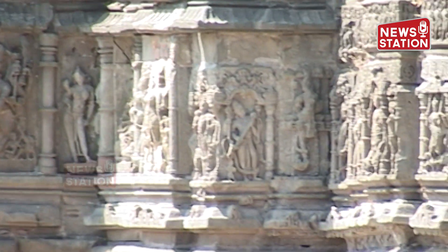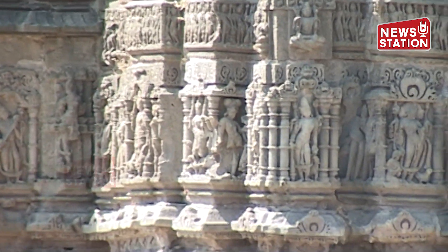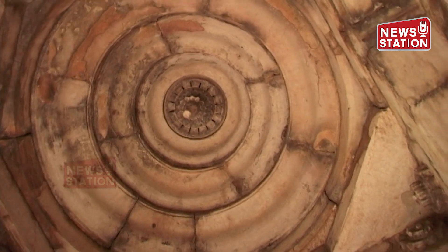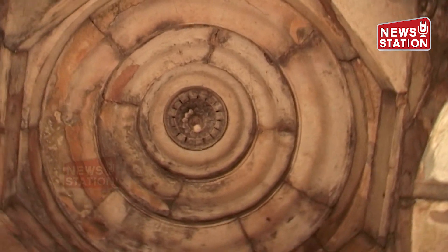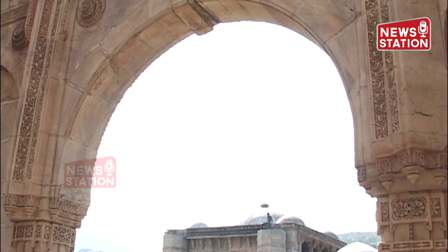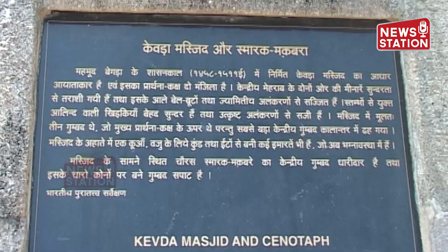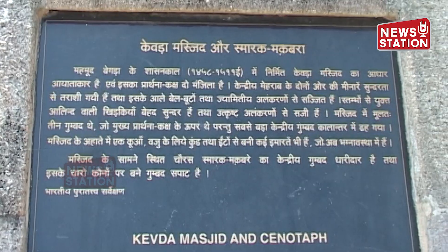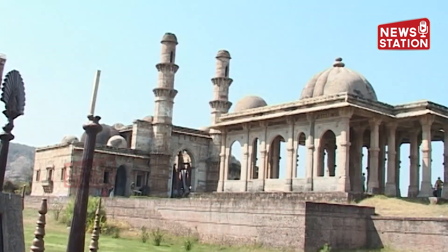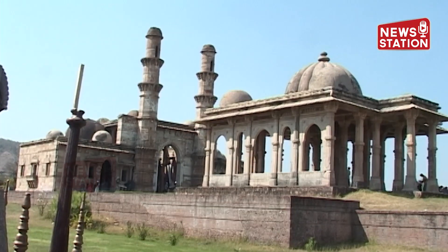The historical monuments at Champanir consist of a series of fortifications, some of which originate on the hilltop and end on the plains. The fortifications are constructed of massive sandstones with intermediate bastions and beautiful balconies. Out of the massive ruins, five mosques are still in good condition, the most important being the Jama Masjid, located east of the royal enclosure.